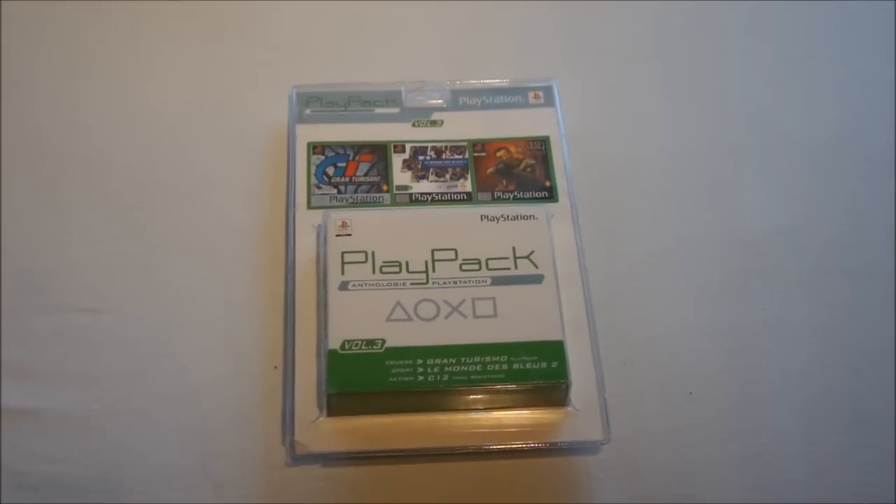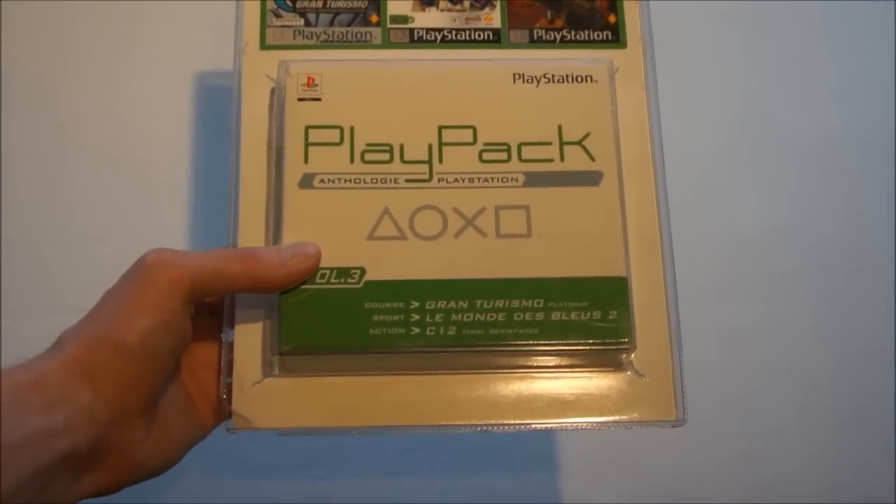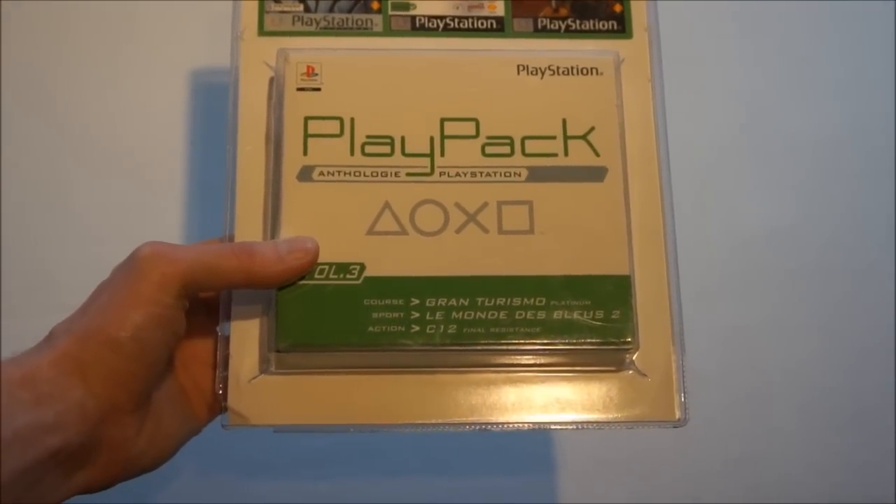Then a PlayStation 1 set I have been looking for for years and finally found on eBay. Wasn't a great price, but since I've never ever seen one before I decided to pick it up anyway. It's a Playpack Volume 3, which indicates there should be a Volume 1 and 2 as well — never seen those. This is by PlayStation themselves, so Sony themselves. All the games are released by Sony: Gran Turismo, Le Monde de Bleu which is football, and C12 Final Resistance. It's a big cardboard box, still blister sealed.